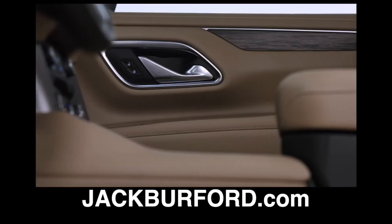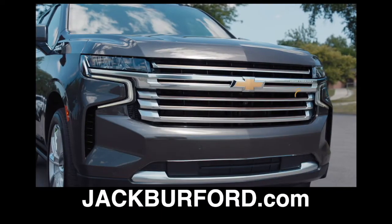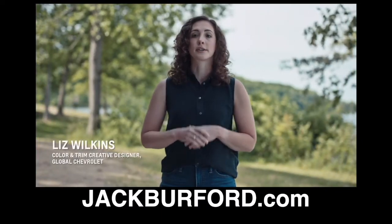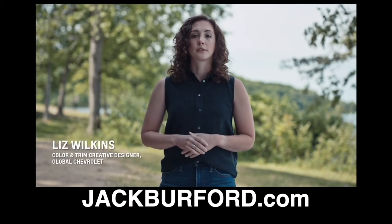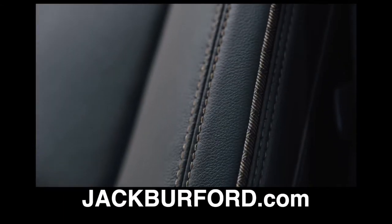Inside both, you'll find more premium materials, more technologies, and a spacious cabin. There is now greater differentiation between the trims than ever before. The all-new High Country is our most refined and modern trim level, inspired by the outdoors. Look for details like custom perforation, warm ivory stitching, and bronze accents.